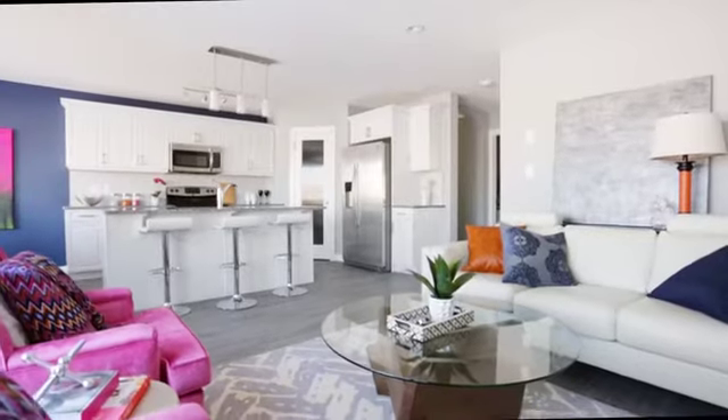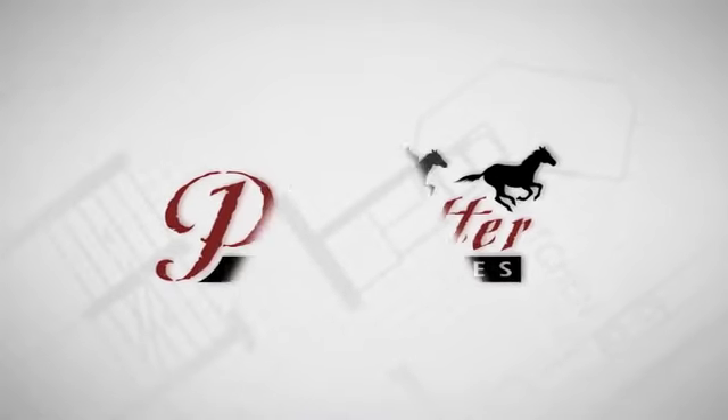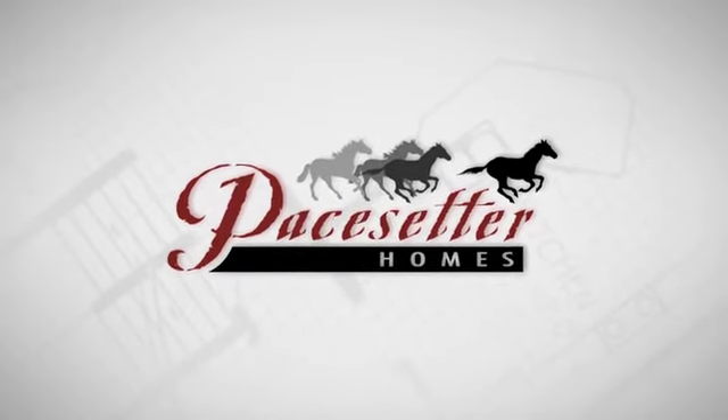We haven't told you everything about this must-see home, so we hope that you stop by our Norseman Crescent Show Home to see what else we have in store for you.